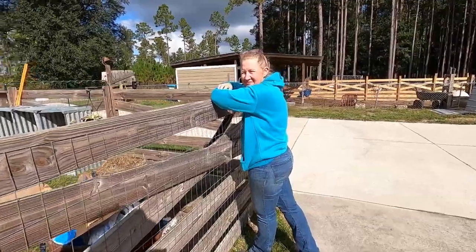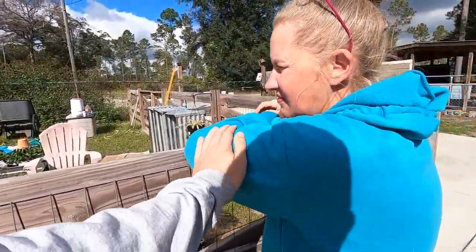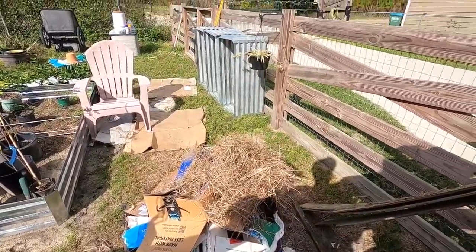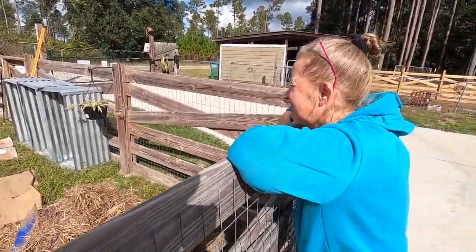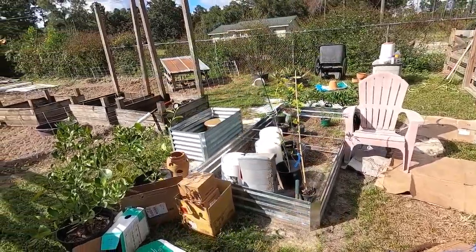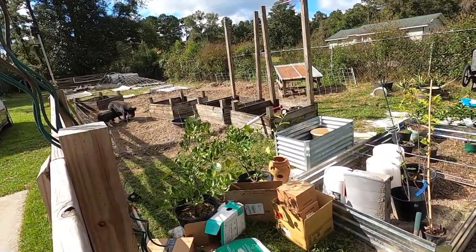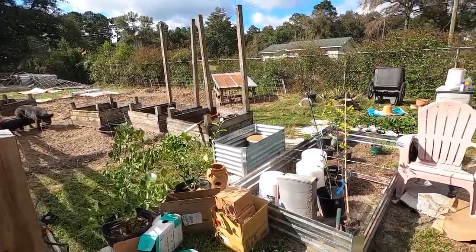Hi Mom. What are you doing — just wandering around enjoying the cold weather? It is pretty warm in the sun. Mom's not a fan of cold weather. It's fixing to burn because the wind's finally kind of gone down, hasn't it? It's been very windy here the past few days. So we finally got nice weather to work on the gardens, and we're going to get the piggies out of here and get the garden all set up for spring.